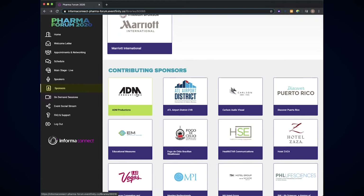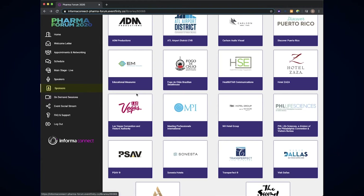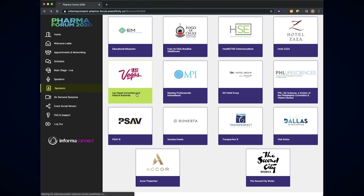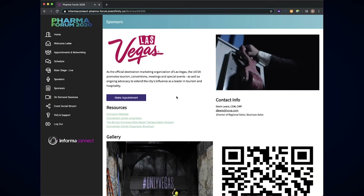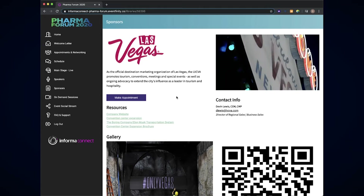From the home screen, delegates can click to filter and explore all of the sponsors they would like to connect with. They then explore each sponsor's fully branded landing page, including welcome message and videos, image gallery, contact features and additional resource links.